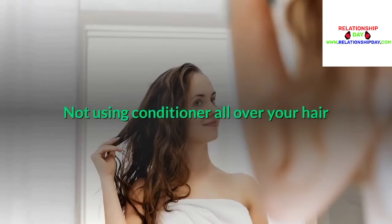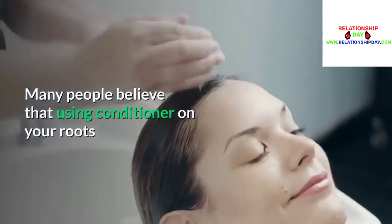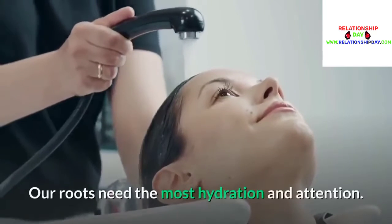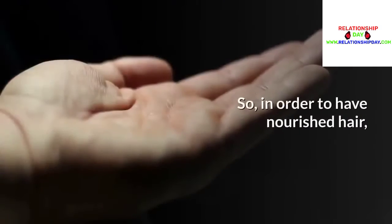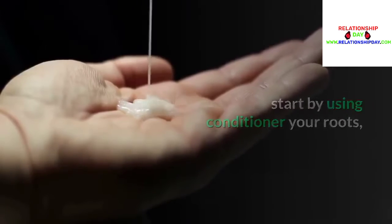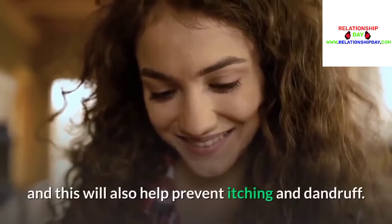Not using conditioner all over your hair: Many people believe that using conditioner on your roots will make them oily, but this isn't true. Our roots need the most hydration and attention. So in order to have nourished hair, start by using conditioner on your roots, and this will also help prevent itching and dandruff.